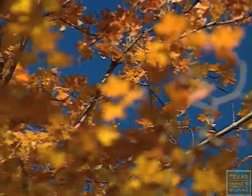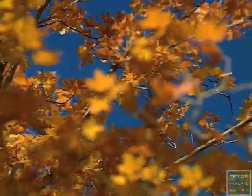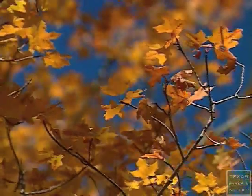With the green pigment gone, other pigments already present in the leaves become visible, giving us the familiar colors of autumn.